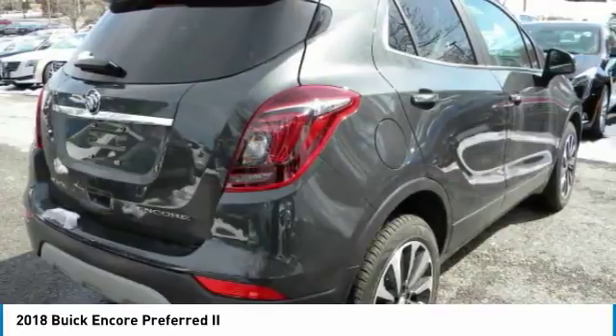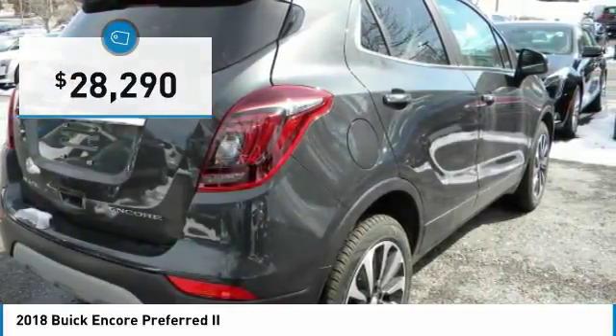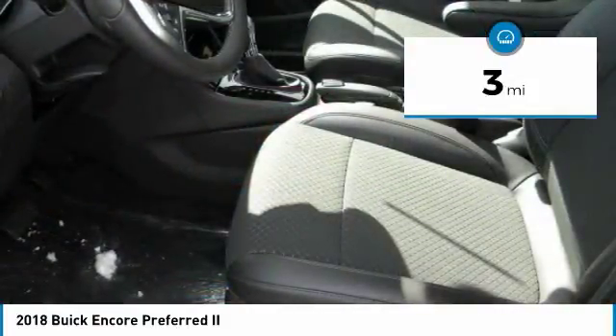Standard features that would make any car owner smile, and is priced below $30,000. This vehicle has less than 100 miles. Here are some of this vehicle's great options.